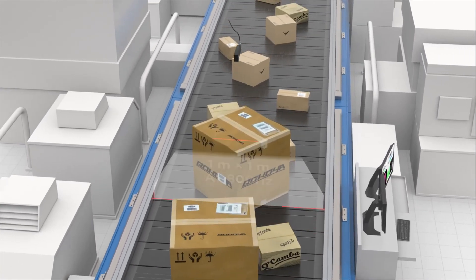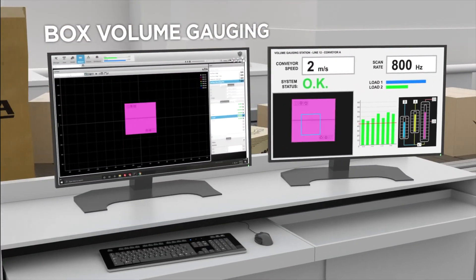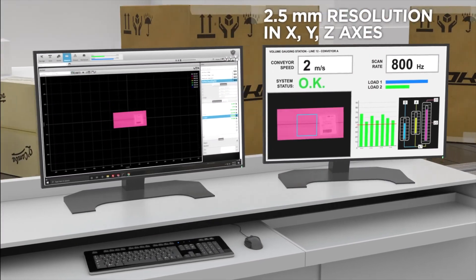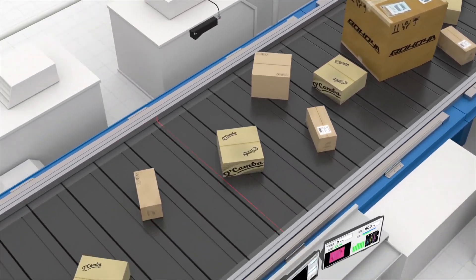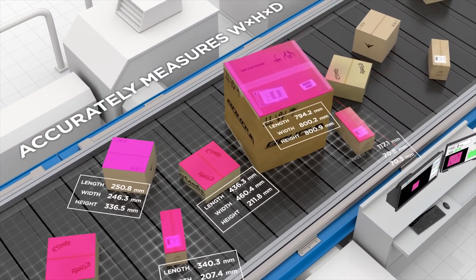Starting from the very bottom layer — sensing components, lighting resources, factory calibrations — they all come integrated. At the same time, the all-in-one includes seamlessly integrated software that covers acquisitions, measurements, as well as factory data management.